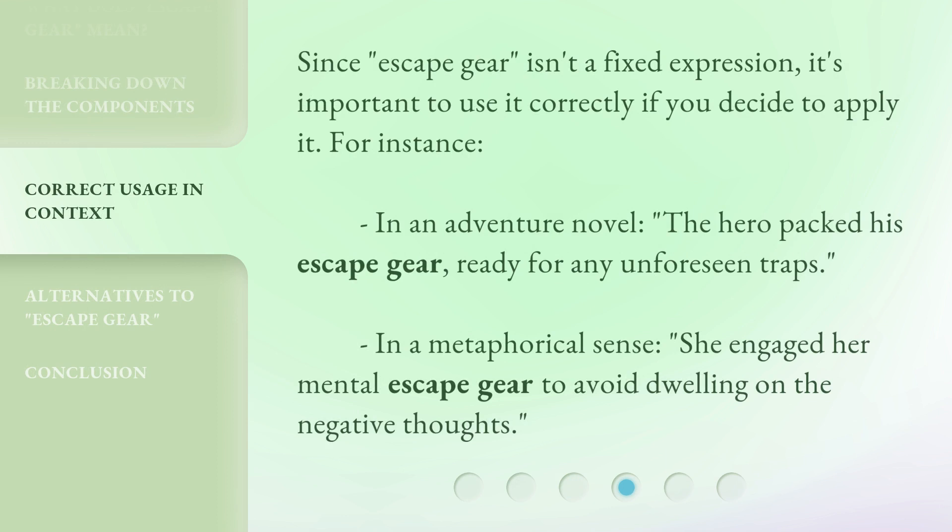Since escape gear isn't a fixed expression, it's important to use it correctly if you decide to apply it. For instance, in an adventure novel: the hero packed his escape gear, ready for any unforeseen traps. In a metaphorical sense: she engaged her mental escape gear to avoid dwelling on negative thoughts.